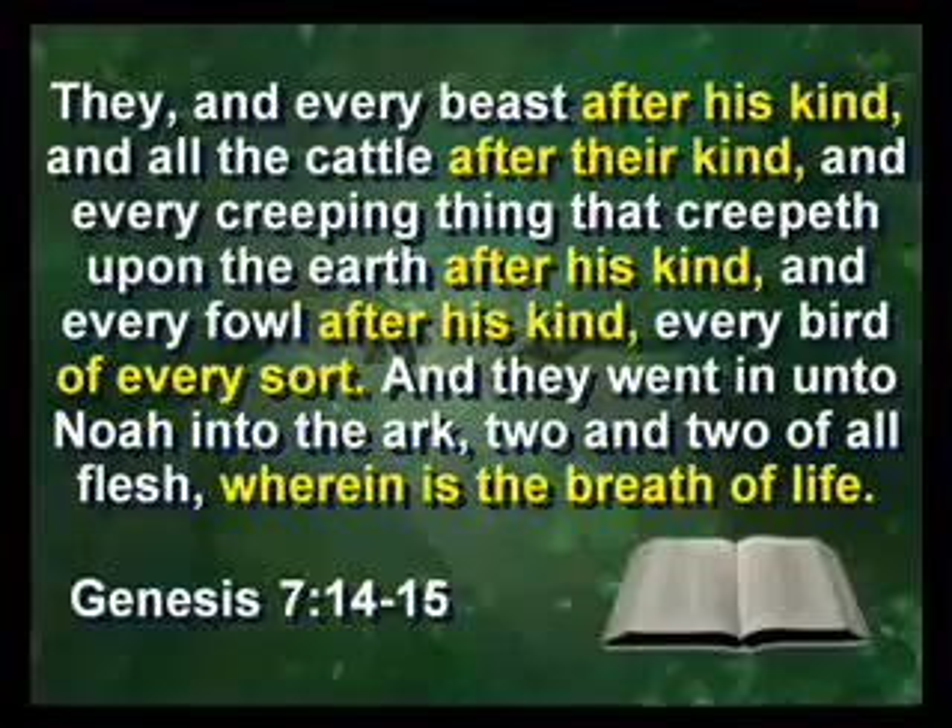How many animals did Noah have to bring on the ark? Did he have to bring a billion animals? The answer is no. People like to say, did he have to bring every species? No. The Bible says he brought every basic kind. So now we're going to have to define what is a kind.